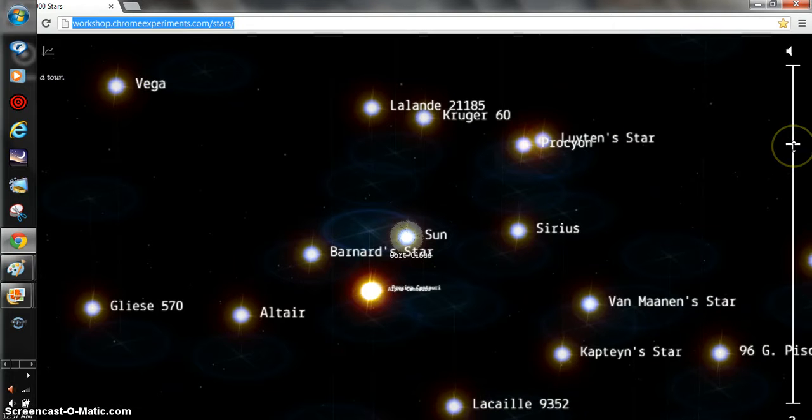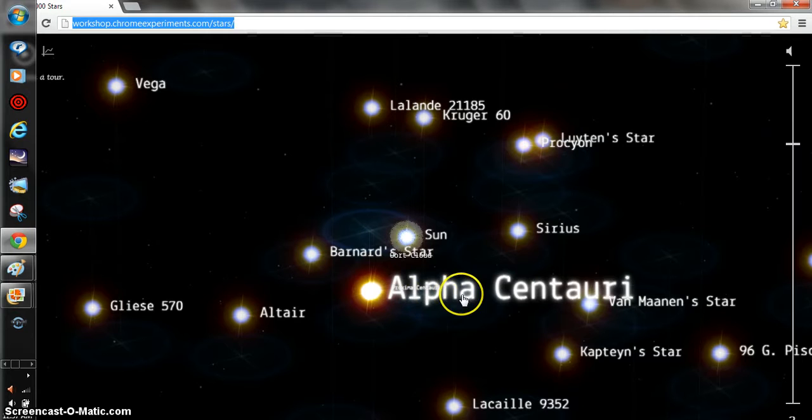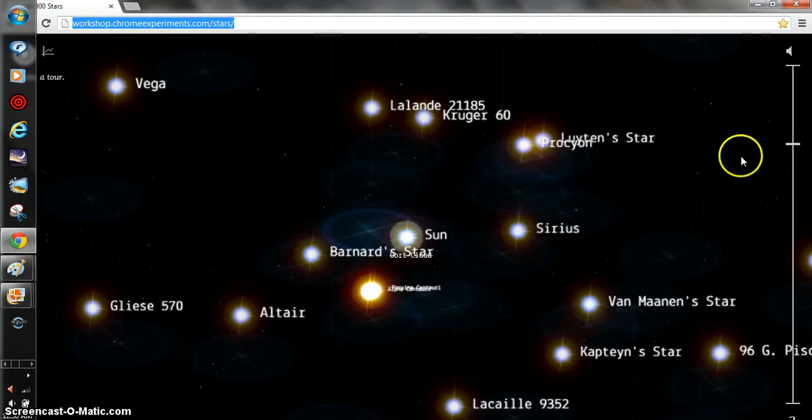Now the North Pole — remember I've told you about Proxima Centauri and Alpha Centauri. It's the closest stars that we have to the sun. Remember, Sirius is really bright — it's just the brightest known.